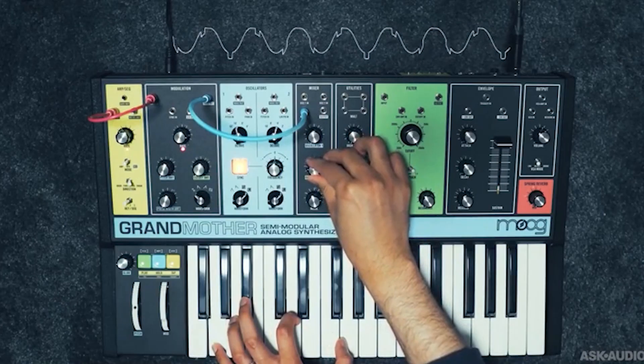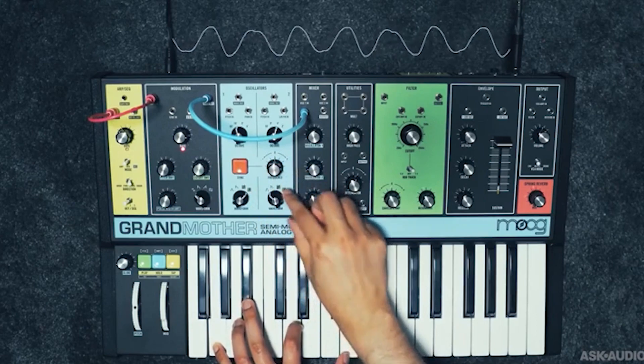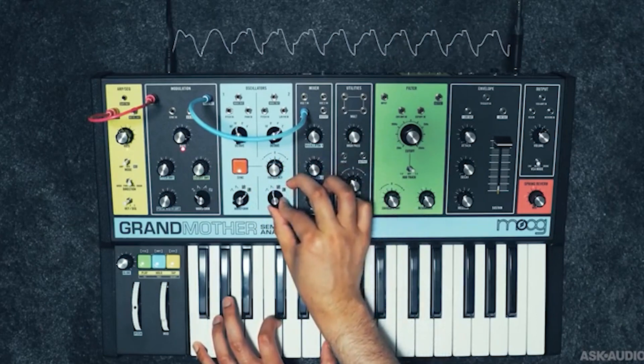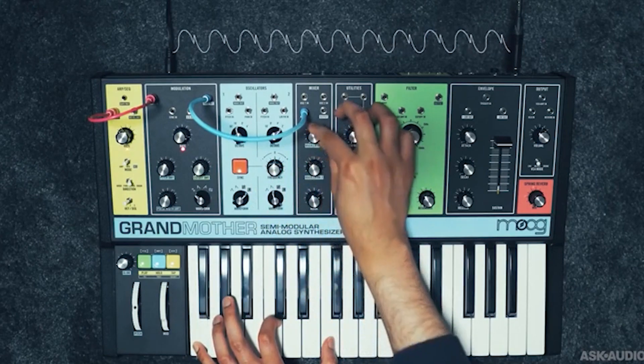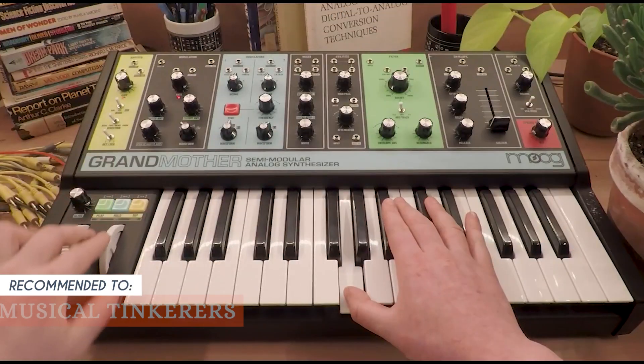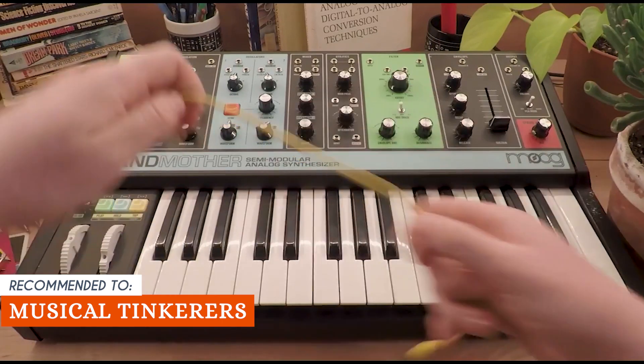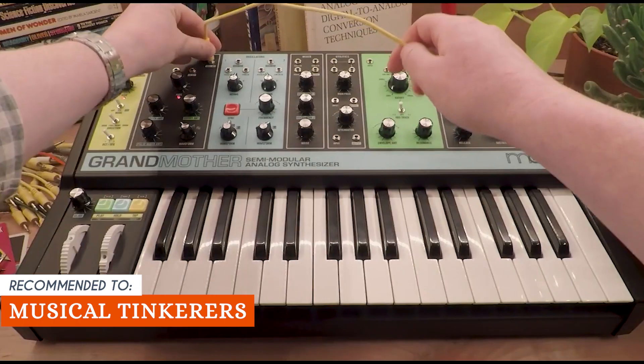Now, while it's undoubtedly a powerful synth, it's not the most compact or lightweight option out there. This could pose a challenge if you're tight on studio space or need a highly portable setup. The TrustedShoppingEye team recommends this for musical tinkerers who love the hands-on experience of turning knobs, experimenting with sounds, and diving into creative patching.